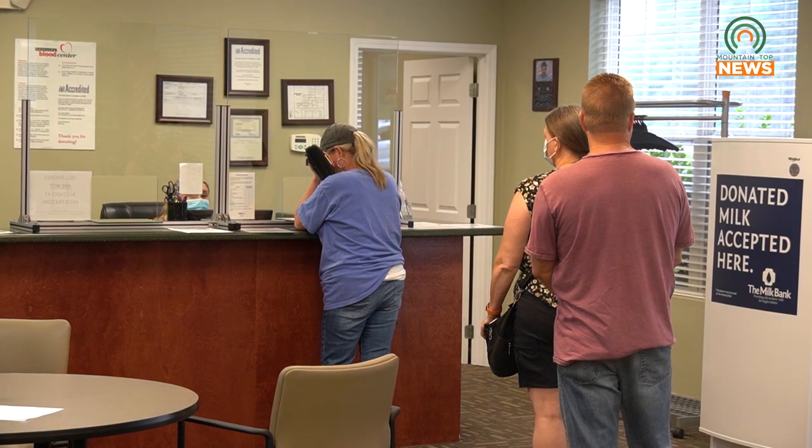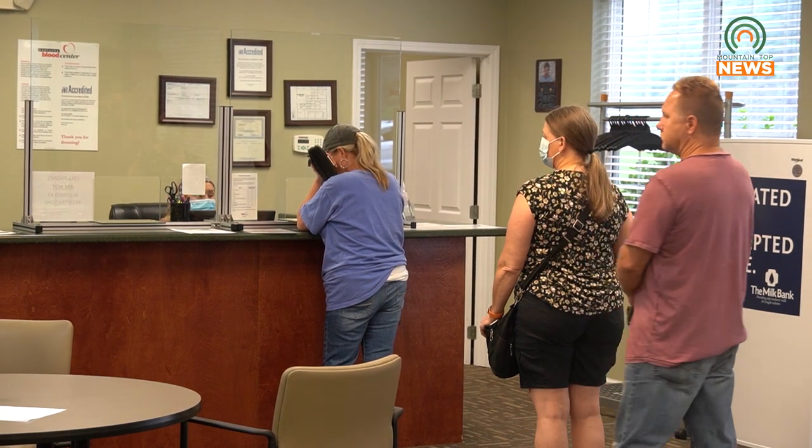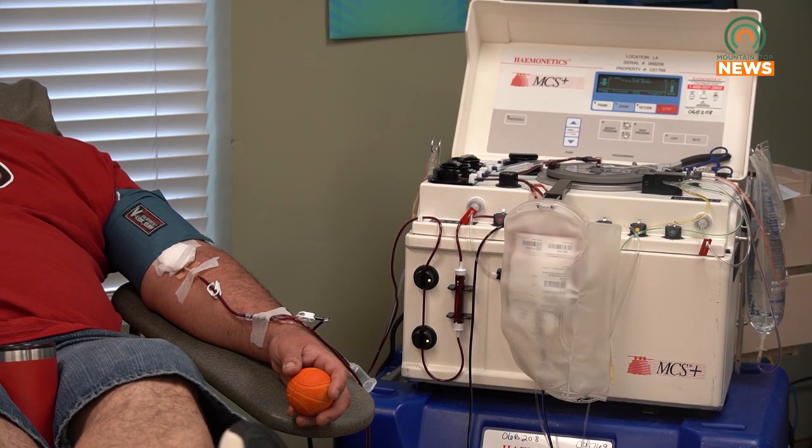Kentucky Blood Center is encouraging younger generations to step up and offer what they can. It's been a struggle since the pandemic, which is hard to believe — it's been almost three years. Donor turnout for a lot of different reasons has never returned to pre-pandemic levels, so we've been limping along for the last three years.